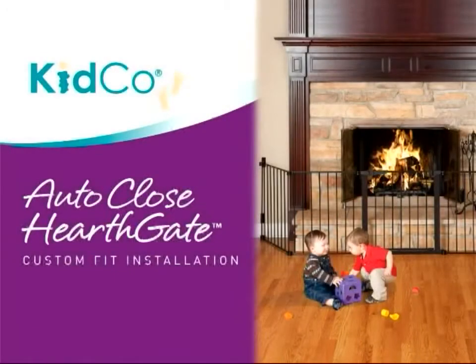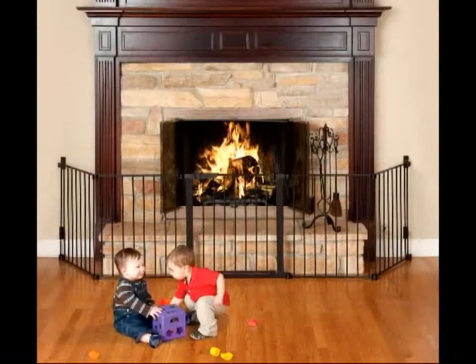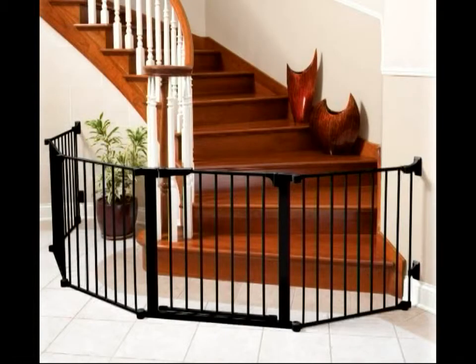Kidco's custom fit AutoClose Hearthgate provides maximum safety for use around fireplaces of any shape or size. It's also ideal for use in any extra wide or odd shaped area.